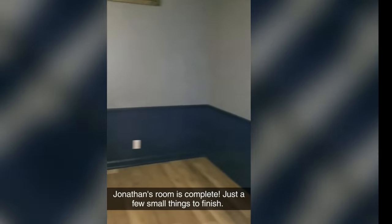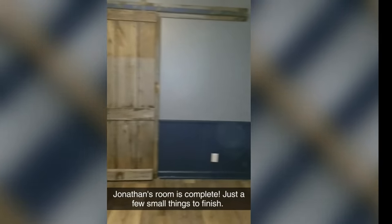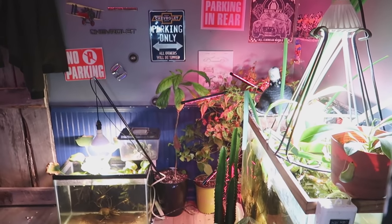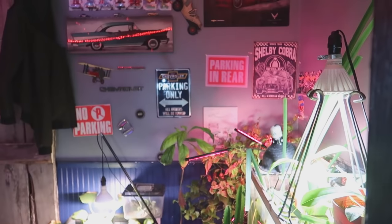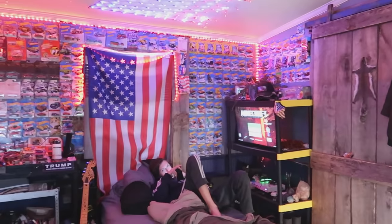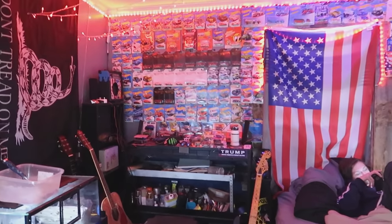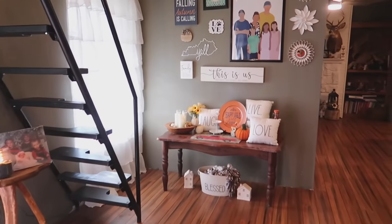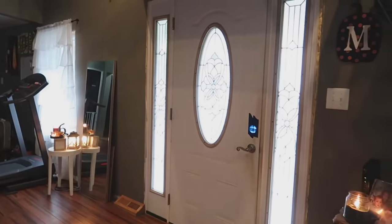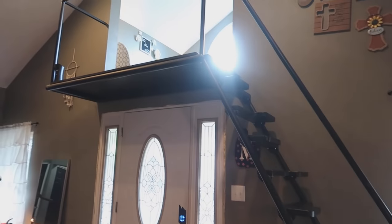Now we're heading over to Jonathan's room. This is what it looked like the day we finished it — his room was actually the girls' room when we bought the house. We redid it and gave it to him. This is what it looks like now after he moved in and added his teenage touches — lots of cars and clutter, but it's his space and we respect that. It's a small space but it's pretty much like an apartment. The door was moved from the corner to its current location.